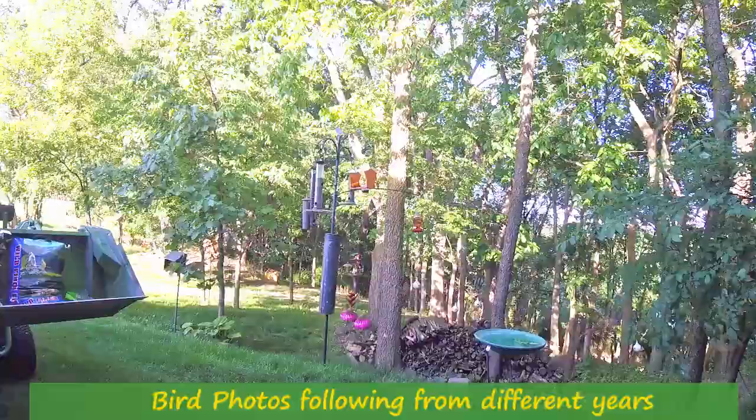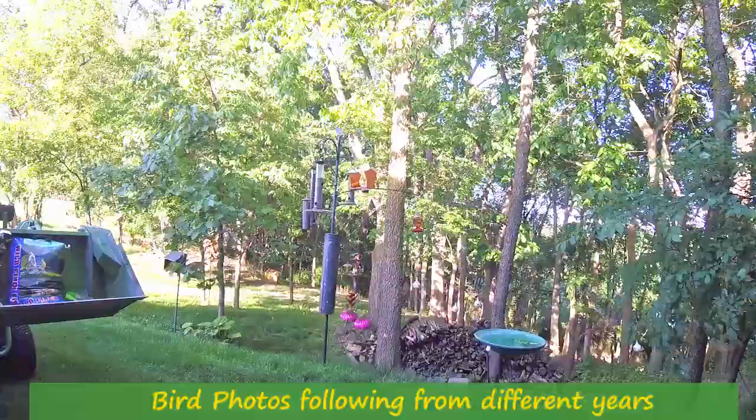And that's all it is. You can see how the tractor comes in handy for just everyday little things. Short video — hope you enjoyed it.